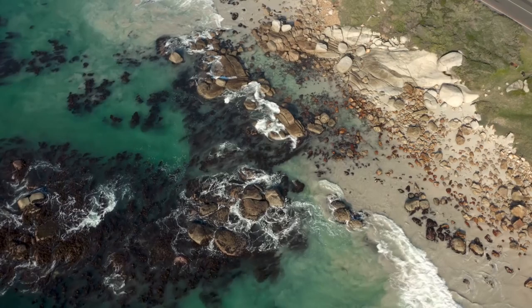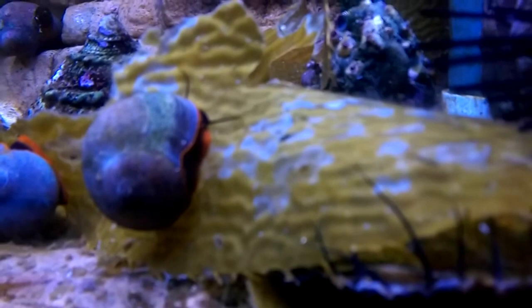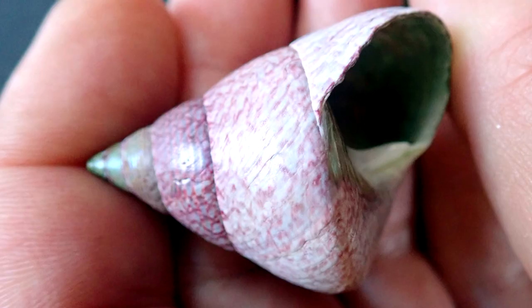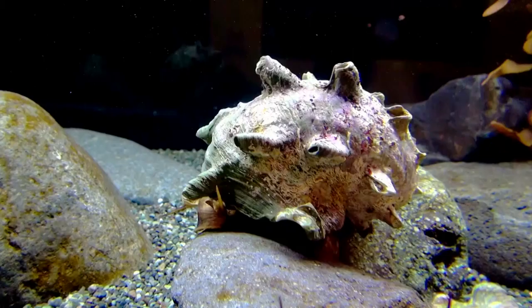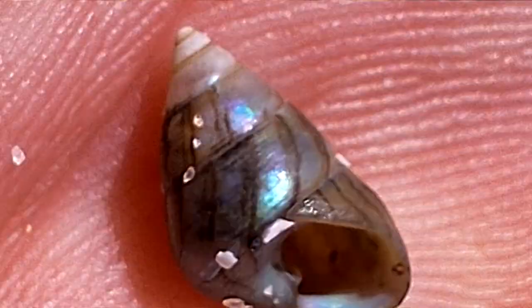Top snails are also called top shells because of their shell shape. It's worth noting, however, that there are somewhere around 500 living top snail species, and their shell shape can greatly vary. Some are flat and have a silhouette similar to an ice cream cone, but others are far rounder. Some have ornamentation along their spiral and others are smooth. Some are squat and others are thin and long. In size, they range from less than half an inch to nearly six inches in shell length.